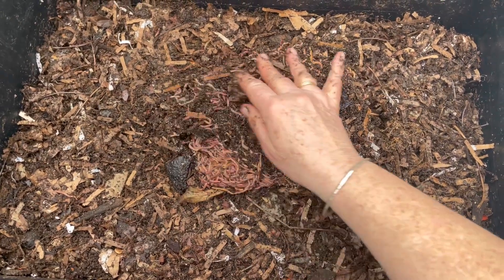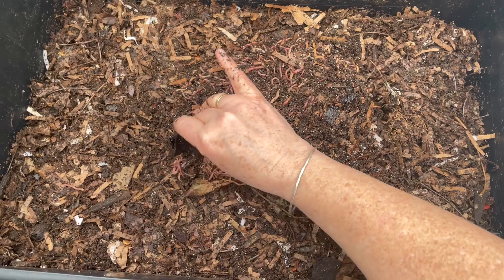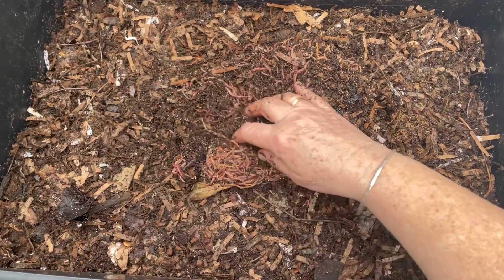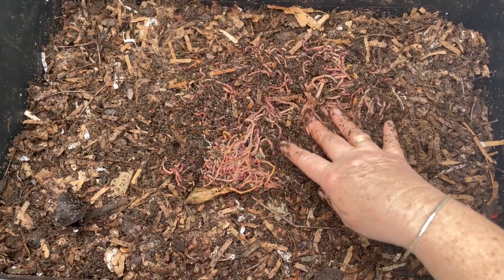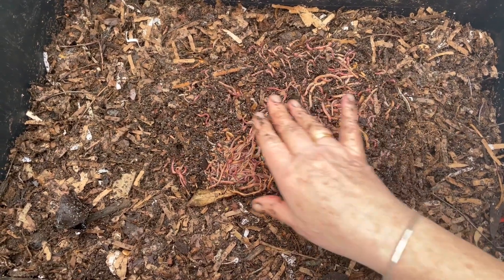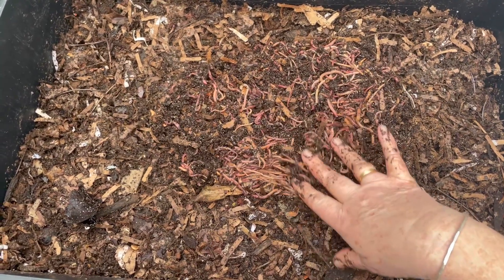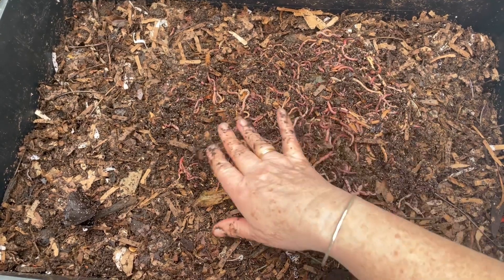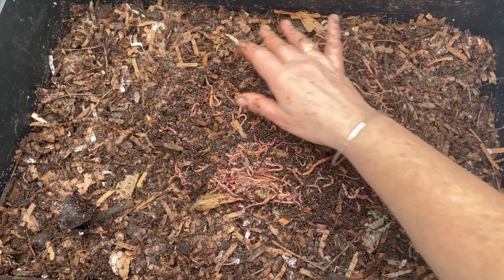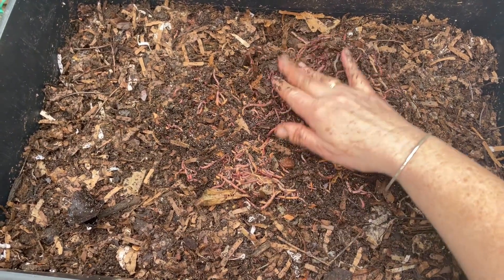I also saw a lot of springtails. Those white little flecks are both egg powder and springtails — so spring is the time for springtails maybe. Living in a cold bin at the bottom of my worm tower, maybe with the apples down there and whatnot, maybe the pH was a little off. But you can see the number of worms here — just plentiful.